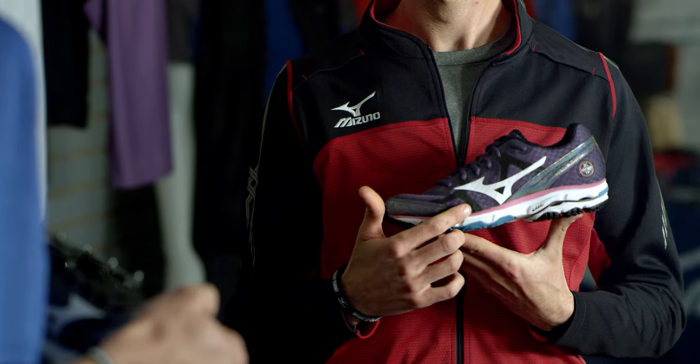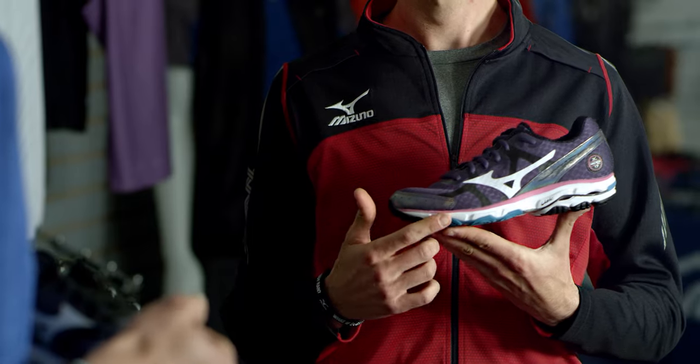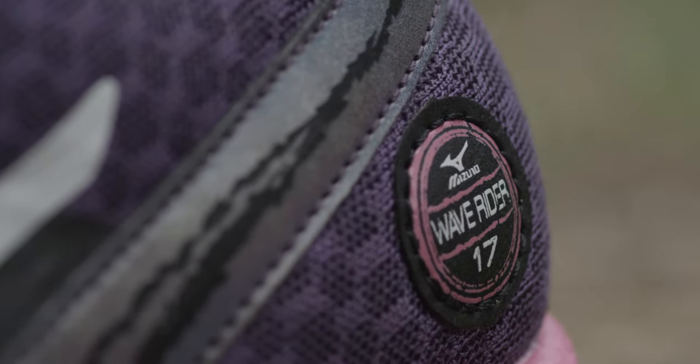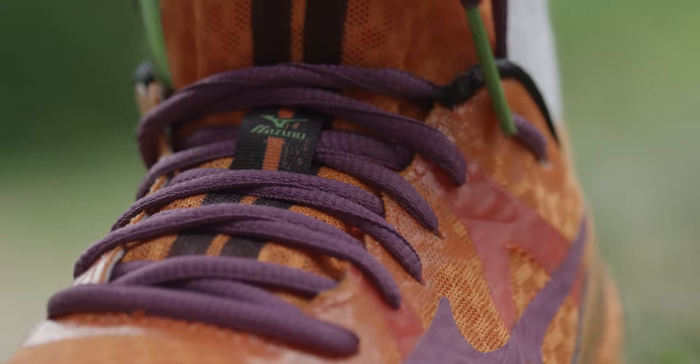With the new Wave Rider 17, we updated to our new midsole foam, Euphoric — 30% lighter than what we've used in the past. So you get this really nice balance between having great cushioning and support, but also being in a nice lightweight package, which is awesome.